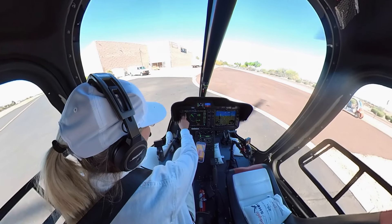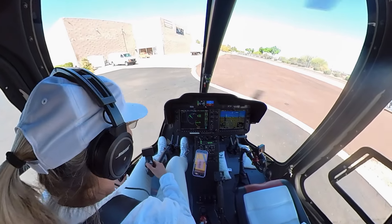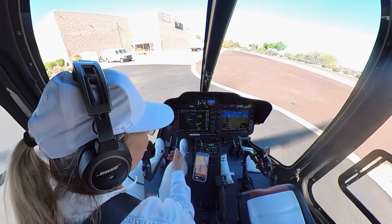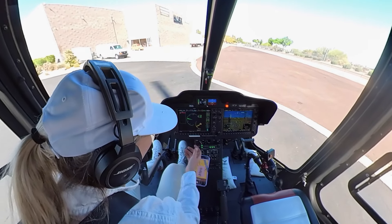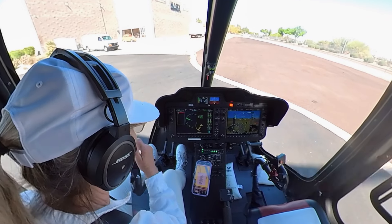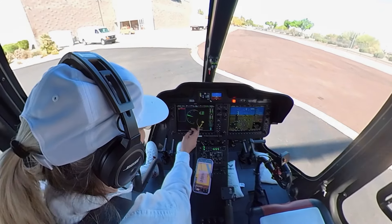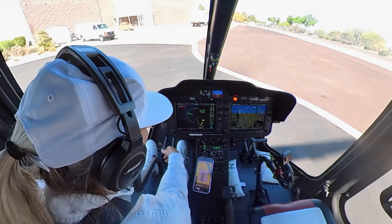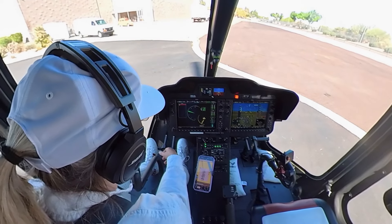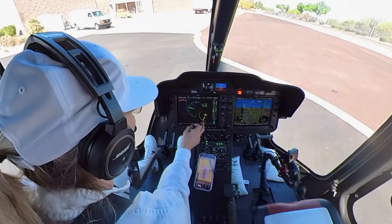First thing: engine page. I'm waiting until I see weight on gear — got that — so I can go from fly to idle. We'll hear the low RPM. I can silence it there. NR is winding down; it'll stabilize at 64. Transmission is coming down into the yellow.